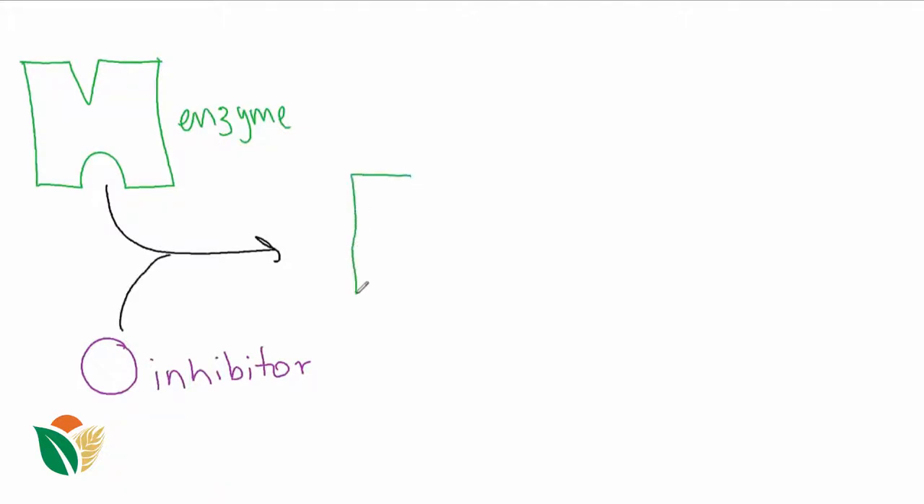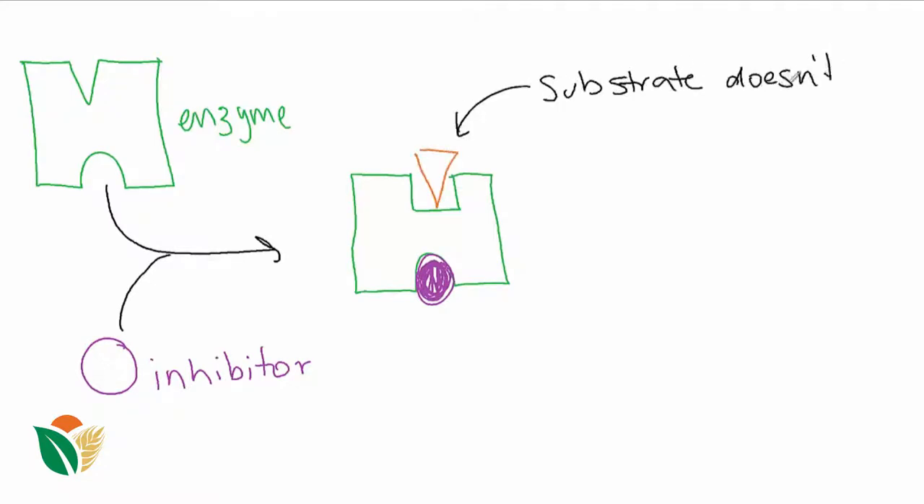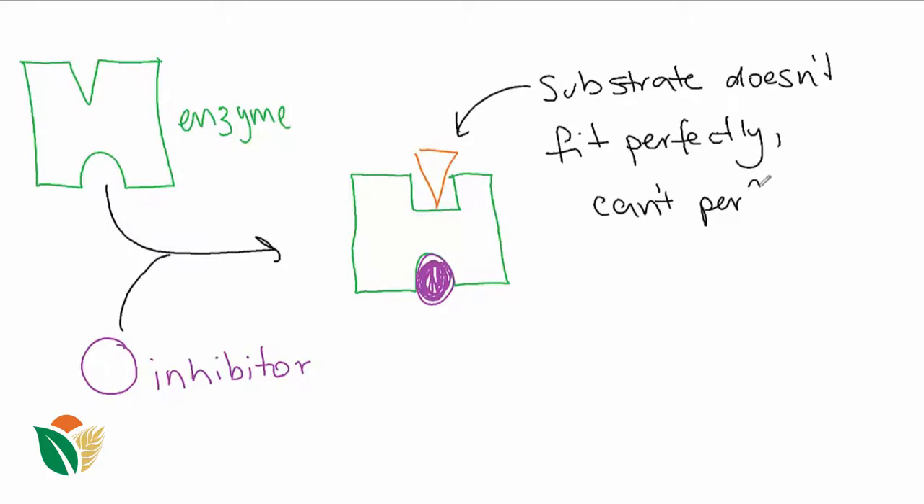Non-competitive inhibition occurs when the inhibitor doesn't bind to the active site but to another part of the enzyme. When the inhibitor is bound, the shape of the active site changes and the substrate can no longer bind. This reduces the rate of reaction.